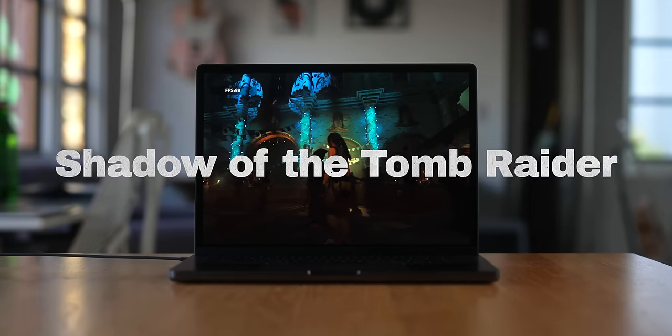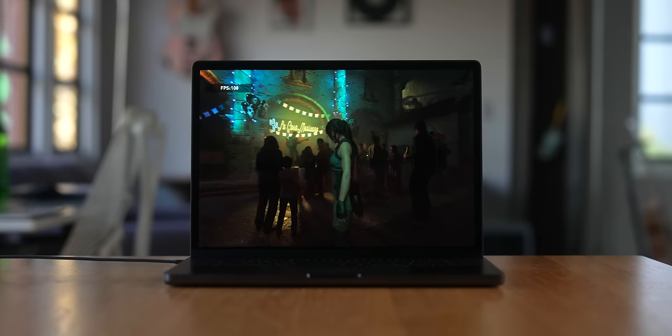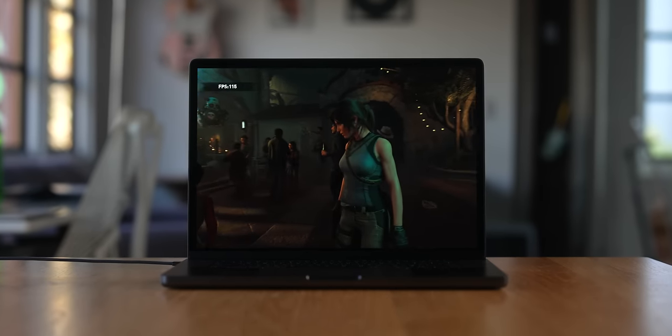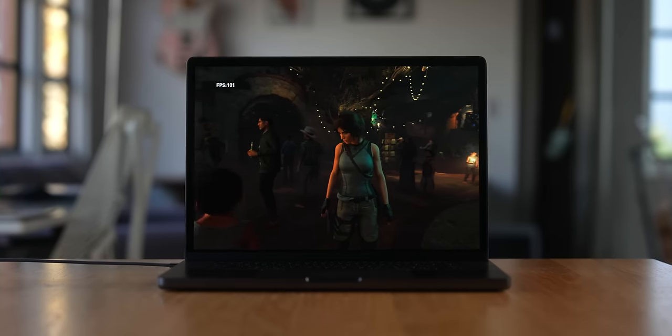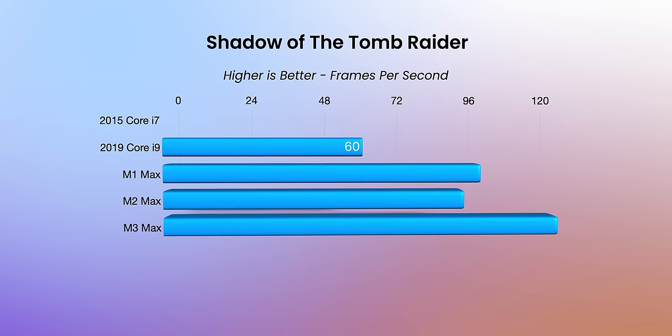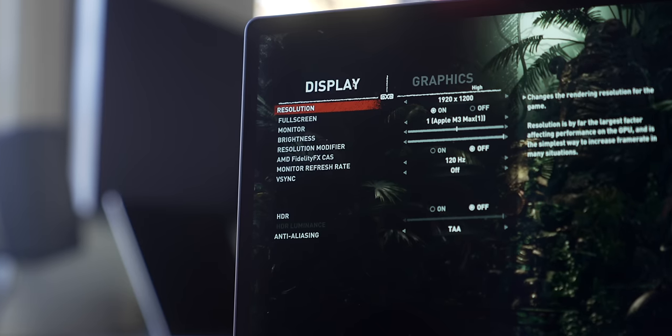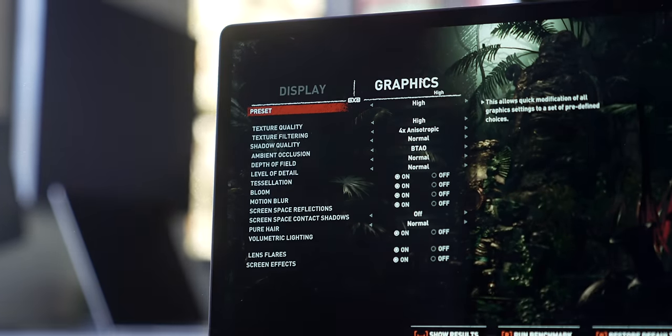Another GPU test is gaming, and I used Shadow of the Tomb Raider. One caveat: this is an Intel application, so there is a translation layer to make it run on Apple Silicon — a native version would run even better. Similar to Blender, the 2015 has no dedicated graphics so the game wouldn't run. The 2019 ran at 60 FPS, the M1 Max at 96, the M2 Max at 91, and the M3 Max hit 120 FPS. This was run at 1200p at high settings.